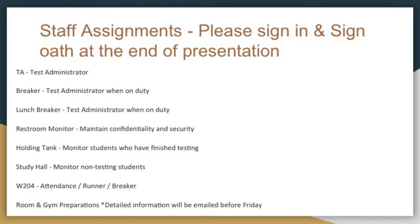Study hall: you're going to be monitoring the non-testing students. We do have some ninth graders that are taking English 1 maybe a second time, that have already passed the EOC, so we can't test them again, but their teacher is giving the test. We will have some non-testing students — they're going to go to the cafeteria first or second period and then the library for third.